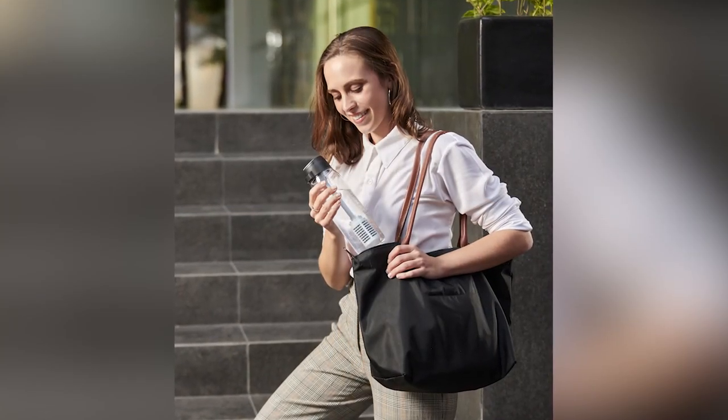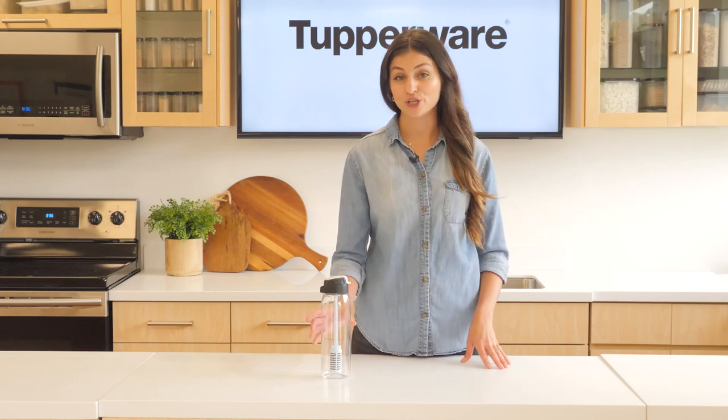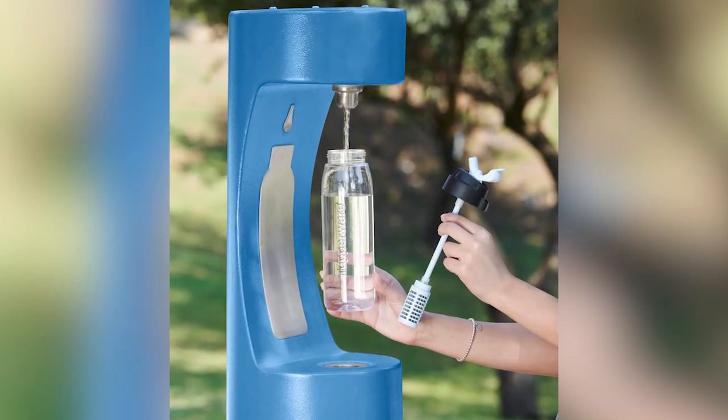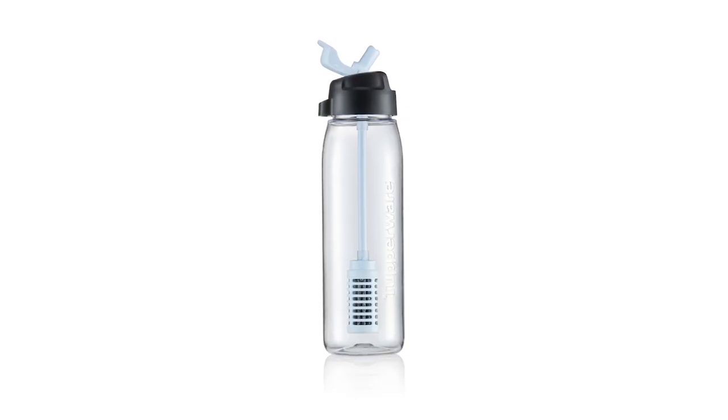So why not get a cleaner sip today? Join us in our mission to help people from all over the globe hydrate and do so with more responsibility with the new Tupperware Pure & Go. Tupperware is launching its first stylish water filtration on-the-go solution, the Tupperware Pure & Go.